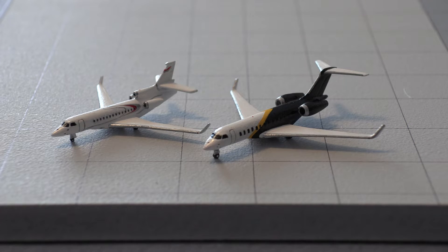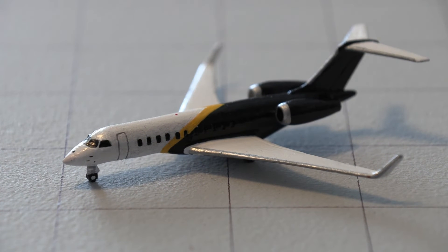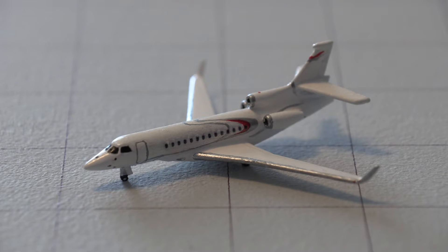Welcome back to another video. Today we have a special video — a private jet review. We have two private jets in front of us that are customized and painted. This first aircraft is the Global 7000 and the second aircraft is the Falcon 7X.